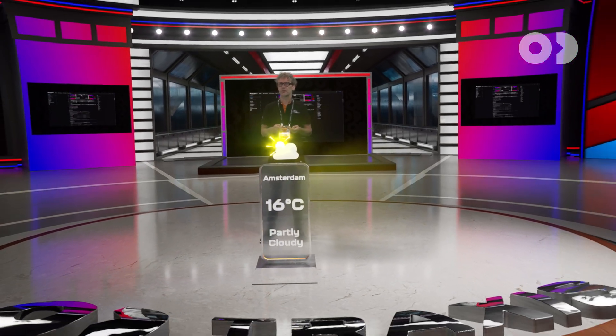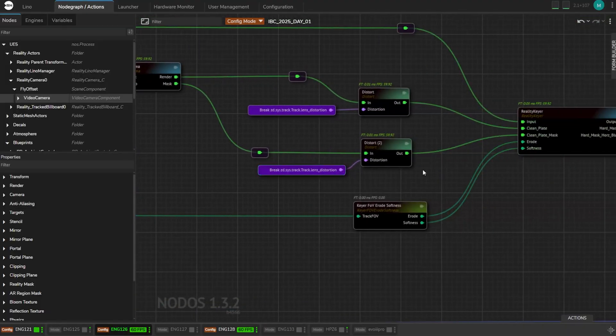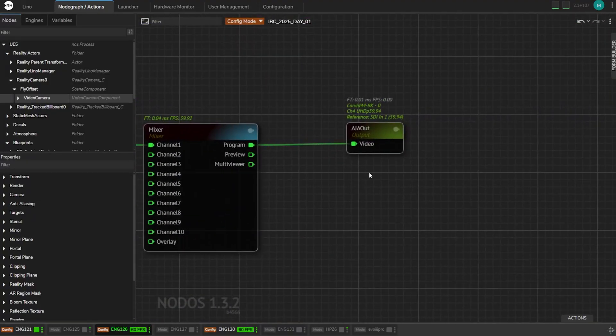All of this happens in a single render pass. Foreground elements reflect live video with no performance hit — and that's crucial if you want to achieve real-time performance to broadcast a photoreal ray-traced virtual studio in Ultra HD at 60 fps.